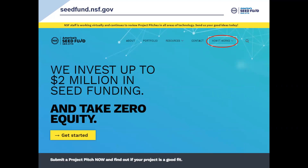This is the front page of our website, seedfund.nsf.gov. Almost all the information I'll be talking about today is located somewhere on this site, and specifically the best place to get an overview of the whole process and drill down for details is the 'How It Works' tab. You can see that at the top right of my page here, circled.